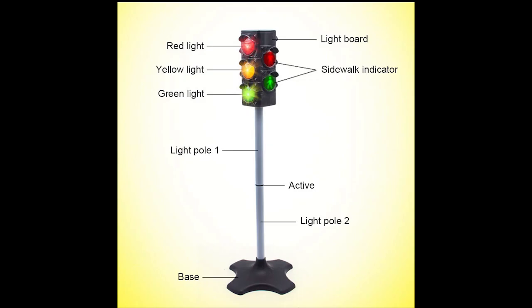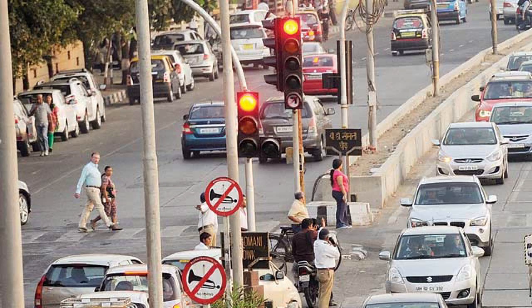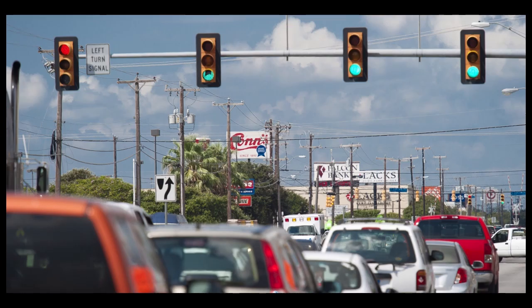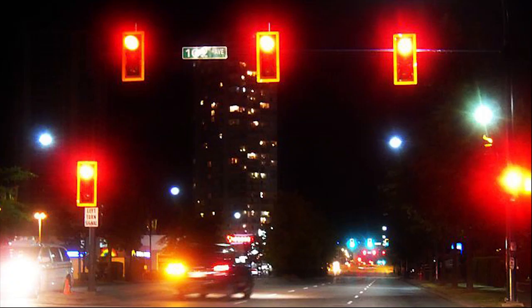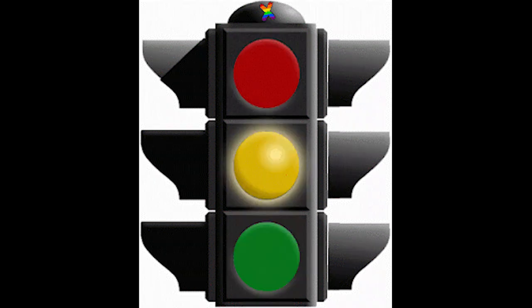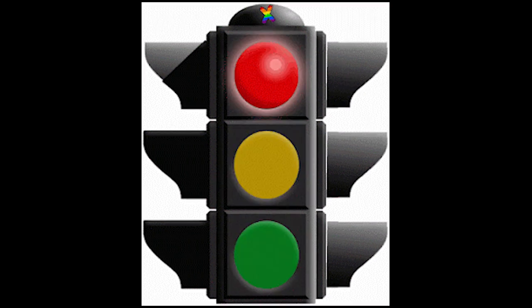What do different traffic lights mean? The traffic light is one of the most common signals on the road. Traffic signals control the flow of traffic through intersections. Even young children are taught what the three colors of the traffic light mean: red means stop, yellow means caution, and green means go.